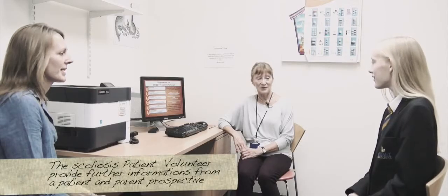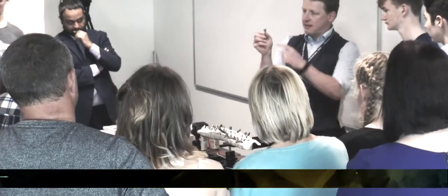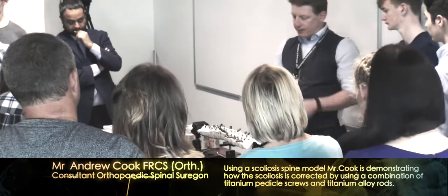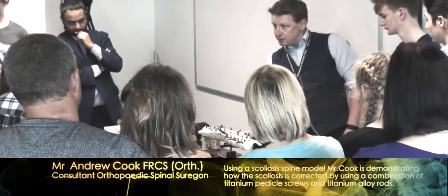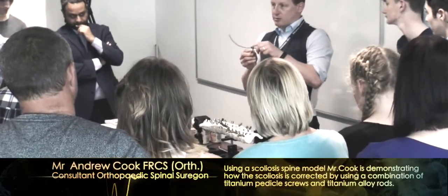My name is Anne Chandler. I'm a retired physio and my daughter had scoliosis surgery some years ago. Mr Crawford operated on her, and I come to the hospital every week to the scoliosis clinic to talk to patients about the non-surgical side of the operation. If you'd like to speak to other patients who've had the operation, I can put you in touch with somebody who had it not too long ago.